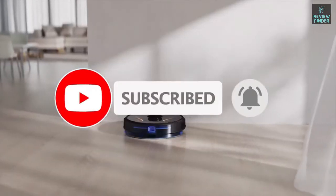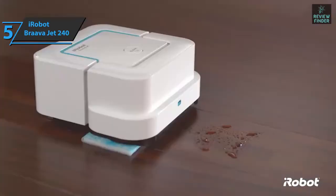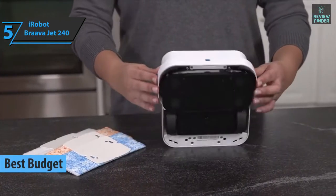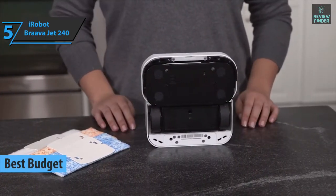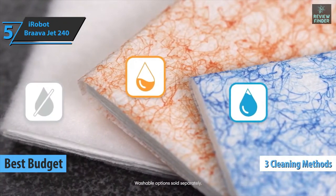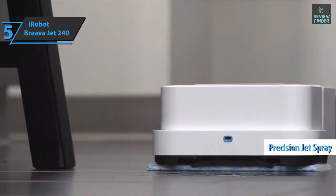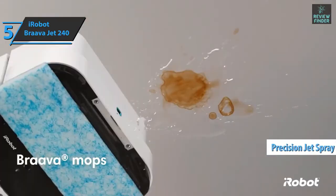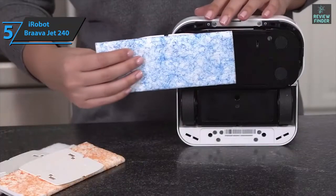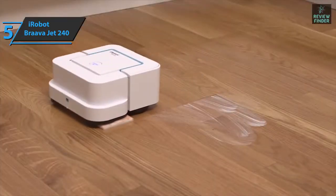If you want to save some money and still get a product of solid quality, check out the iRobot Braava Jet 240 — the best budget robot mop in 2022. It's a useful and functional floor cleaner offering three different cleaning methods: wet action, dry action, and floor washing. The precision jet spray feature enables a precise, well-calibrated spray that dissolves even the most stubborn dirt, with final removal done by a cloth on the bottom of the device.